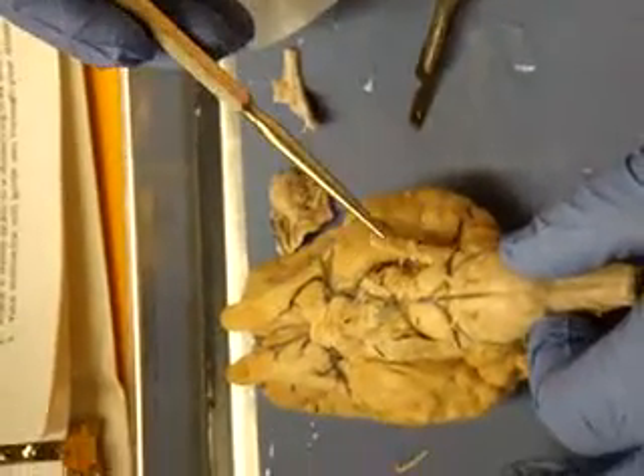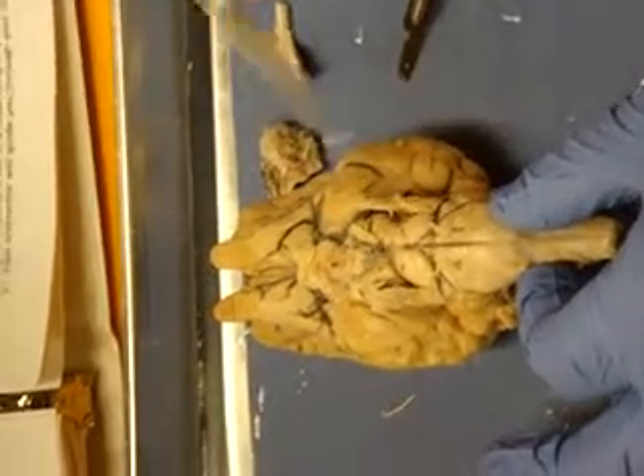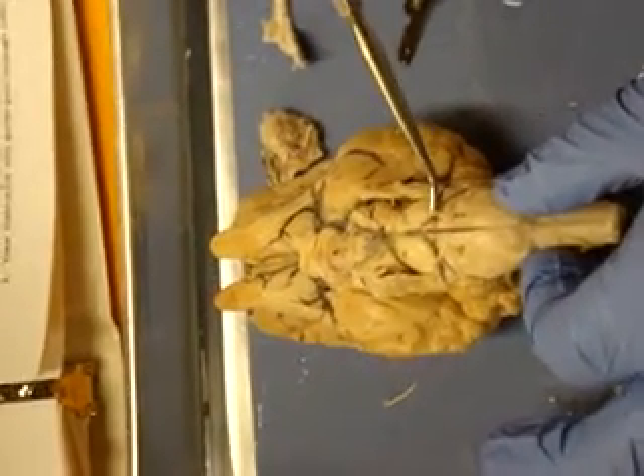Then we have this big, thick, long one on either side — Trigeminal, Cranial Nerve 5. And Abducens, which is Cranial Nerve 6.